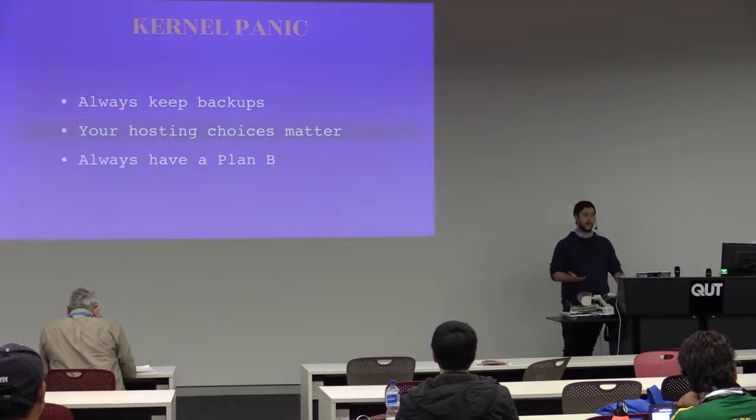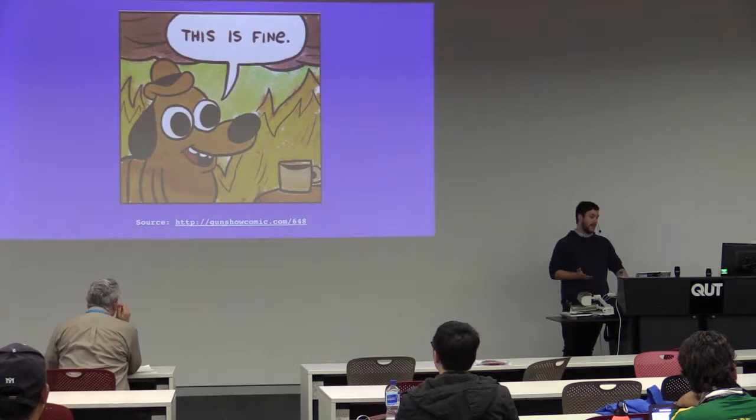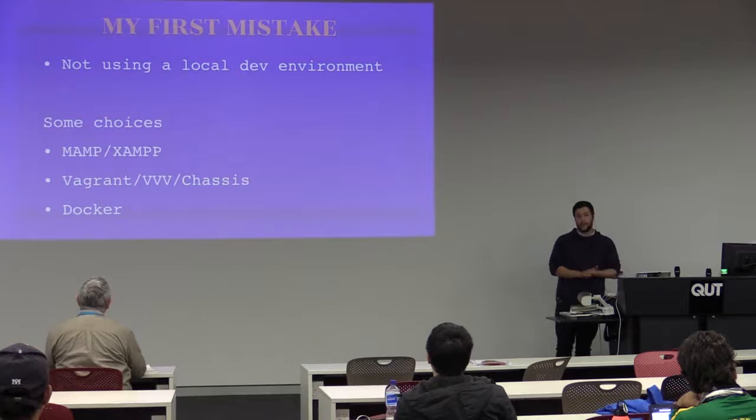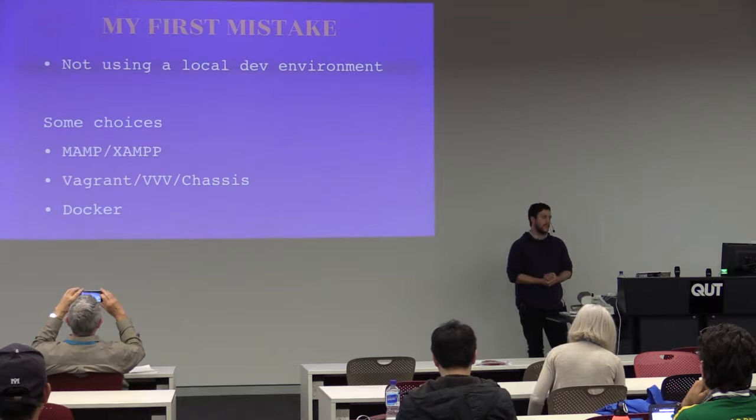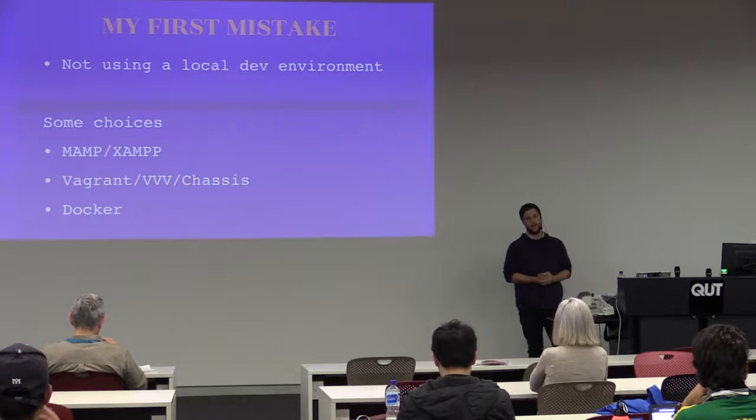Once I got my site back I felt pretty good, but obviously there were things to change. Big mistake: not using a local dev environment. You should never, ever be editing a live site. Staging is another thing — staging is nice to have, but not always able to be implemented.